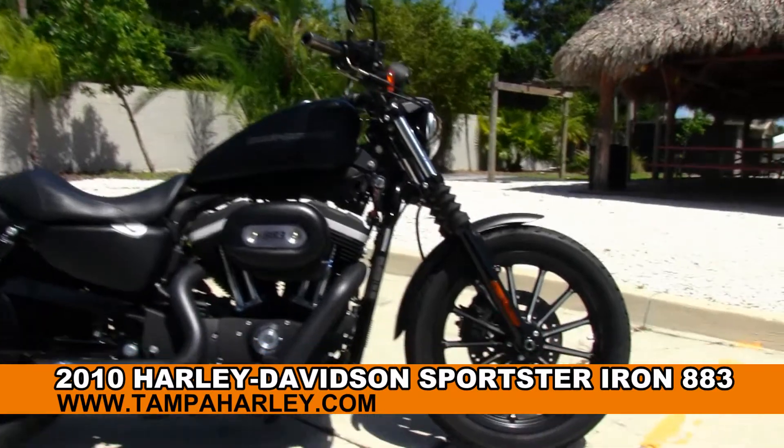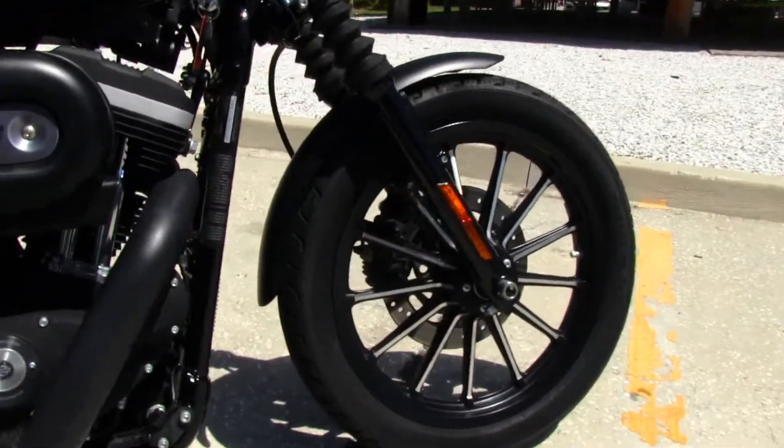The Iron starts out front with the 13 spoke mag wheels, blacked out lower front forks with classic fork gaiters.